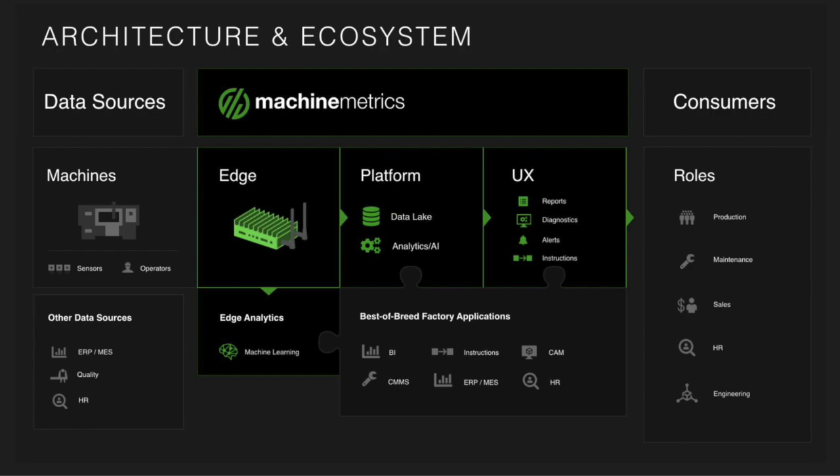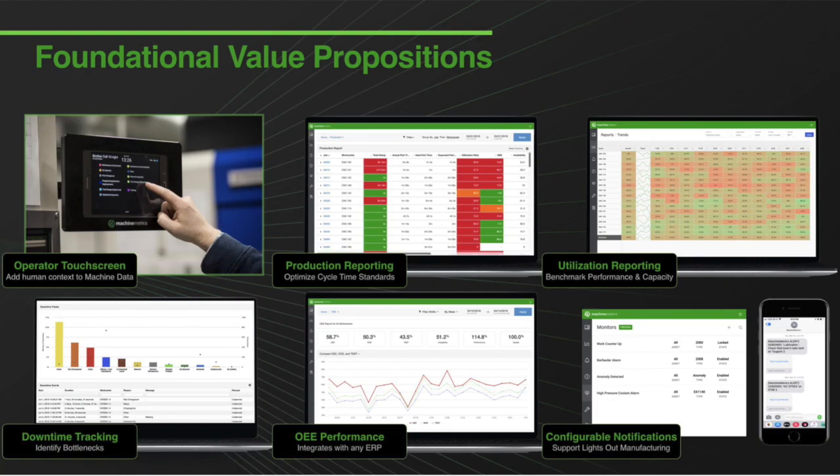Some of the ways that we drive value for our customers include operator touchscreens that allow adding human context to the machine data we collect, production reports allowing them to optimize cycle time standards, utilization reporting that allows customers to benchmark and baseline their machine utilization and capacity, downtime tracking to identify top reasons for downtime and bottlenecks, OEE performance which can integrate with any ERP system, as well as configurable notifications for virtually any piece of machine data — whether performance-related or machine health-related — supporting companies moving towards a lights-out manufacturing process.